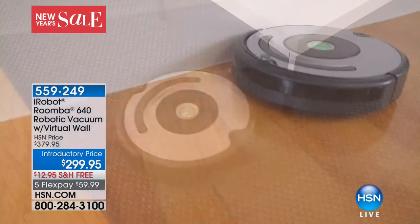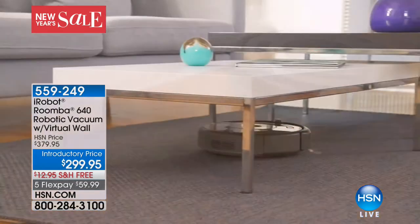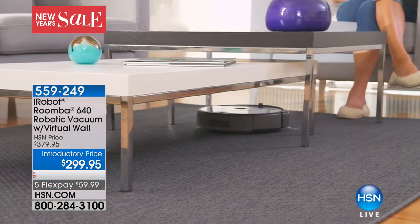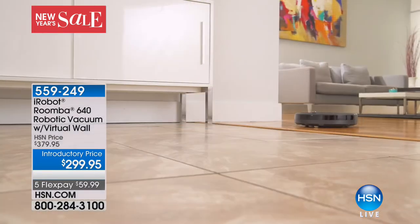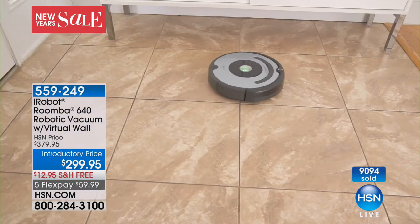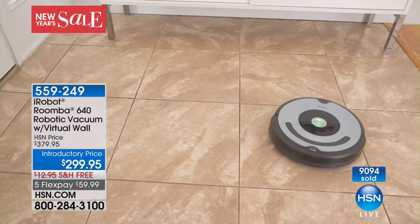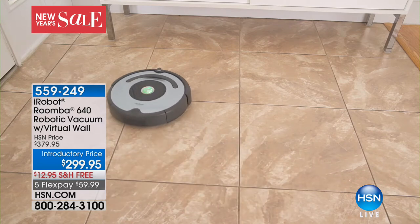Coming up in just a little bit, we have the iRobot — the latest and best technology that's going to help you clean your home. The iRobot does it — you don't have to. Maybe you're tired of vacuuming up all the pine needles from your Christmas tree. This is going to take care of it at an incredible price of $80 off.